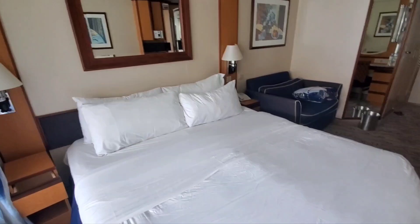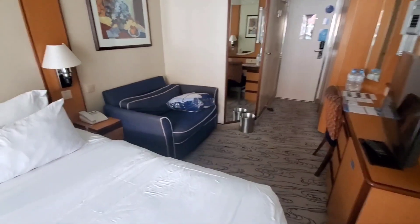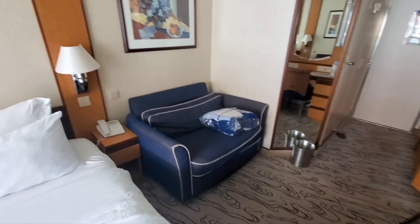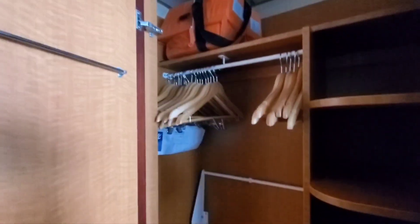Join us for many exciting videos we'll be taking on this trip. Like and subscribe so you can see all those exciting things we're going to be seeing and doing — many tours, seeing icebergs and all that. Here we have our closet. Plenty of storage and hangers, shelving, more hangers, room for your luggage.